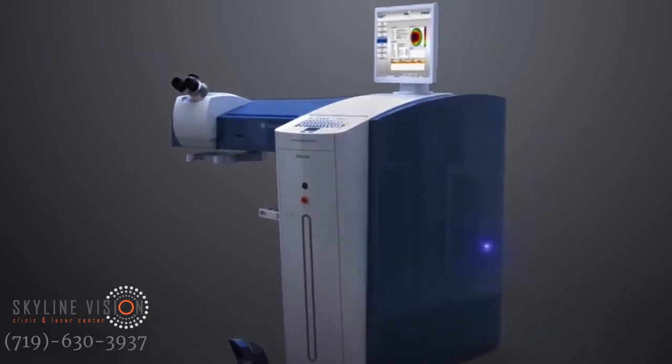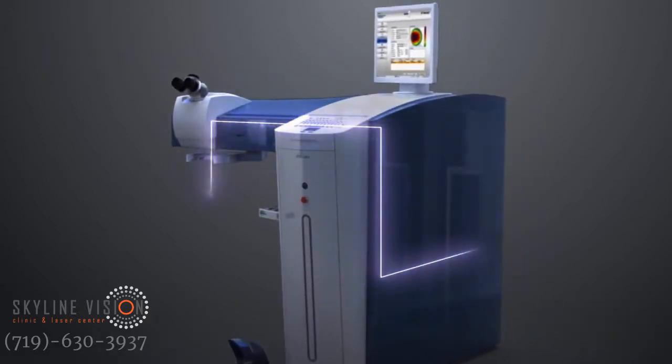The Wavelight EX500 excimer laser features a completely sealed, nitrogen-flushed beam path that is checked in three separate locations for energy and consistency, thus setting the standard for both laser precision and durability.